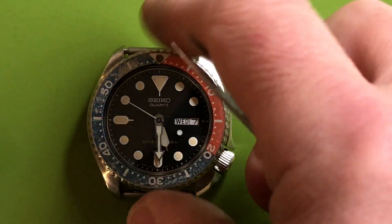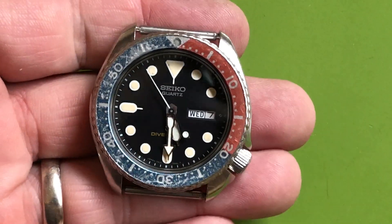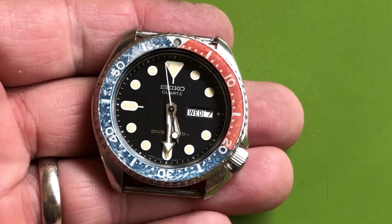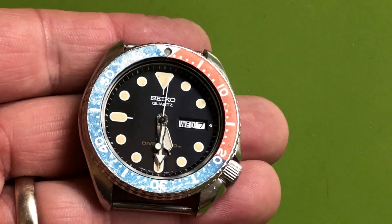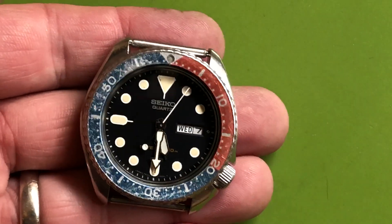Okay folks, I got in a batch of watches in trade for another watch. Here's one I've gone through entirely.